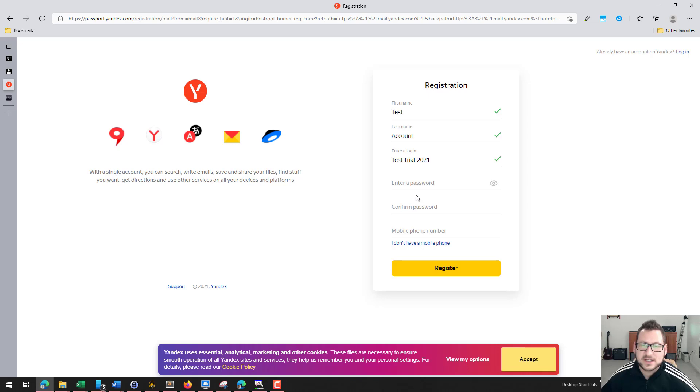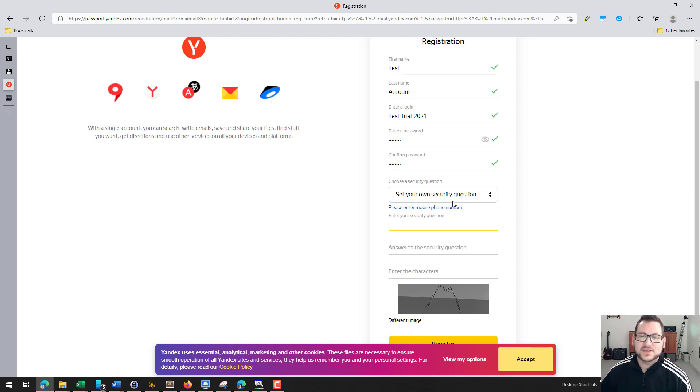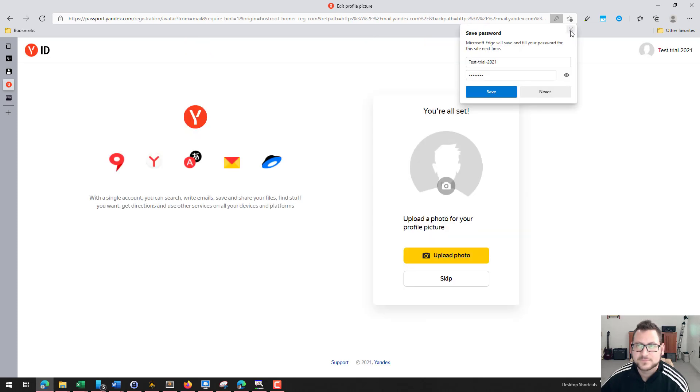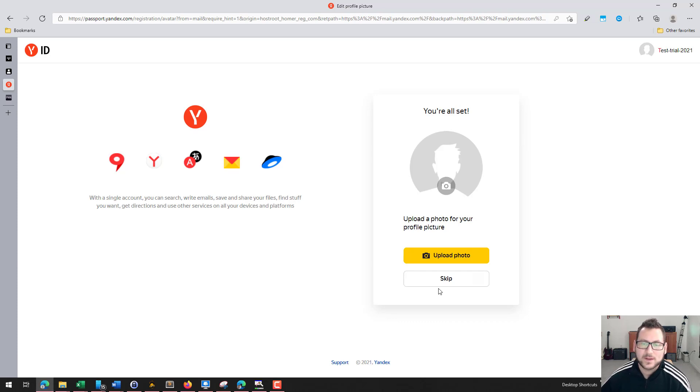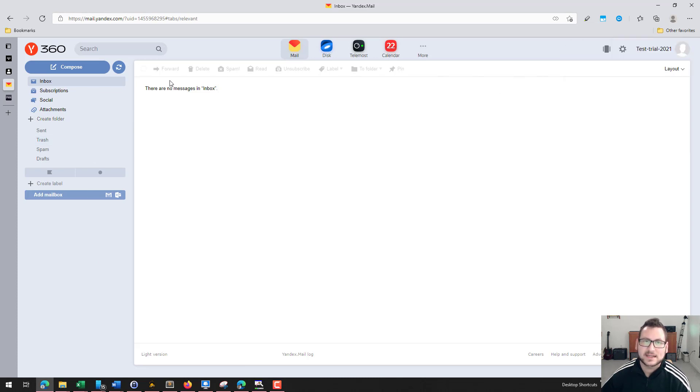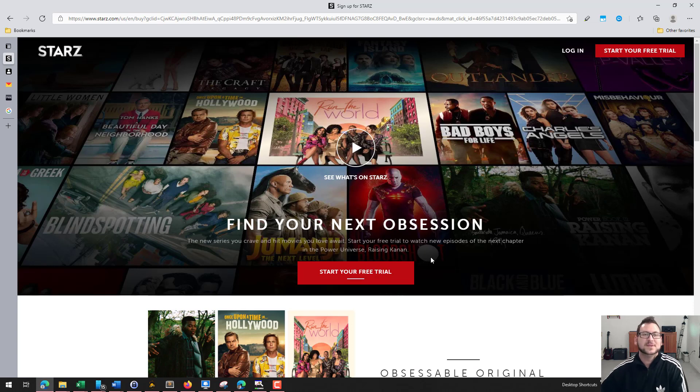Go ahead and put in your information, create a password and confirm it, and select that you don't have a mobile phone. Then you have to set a security question — you can choose one of the preset ones or set your own. Enter the security question answer, enter the characters on the screen, and click Register. That's all you have to do. You can skip the photo upload and other optional steps, and just like that you're into your email account. Yandex is definitely the easiest for creating a quick email account.